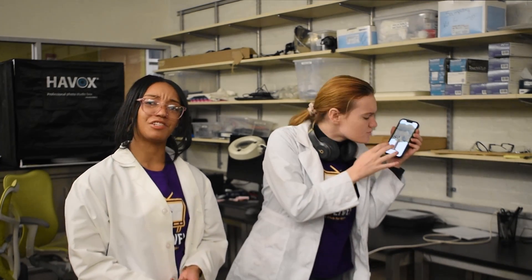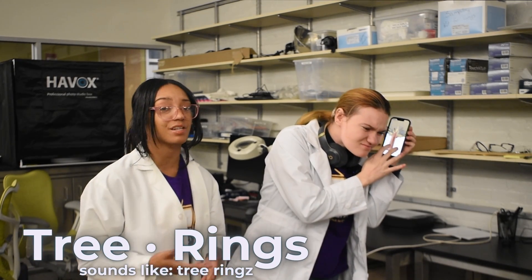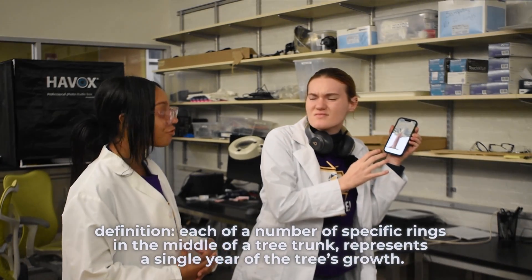That's interesting, Liv, but tree rings aren't something that you can actually hear. They're inside a tree and tell people how old trees are.